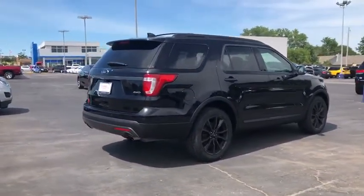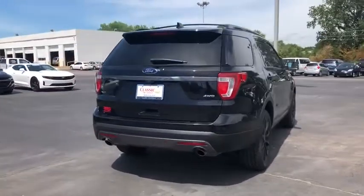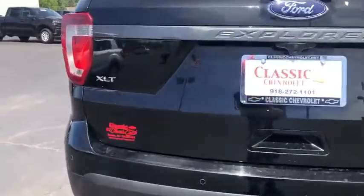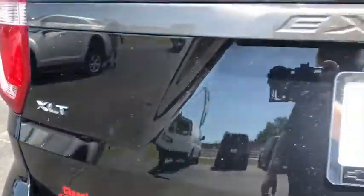Here are some of this vehicle's great options: backup camera, anti-lock braking system, steering wheel audio controls, keyless entry, power passenger seat, traction control, stability control.